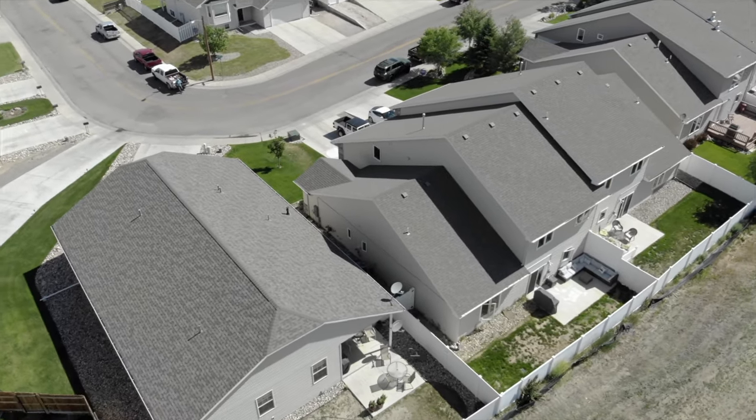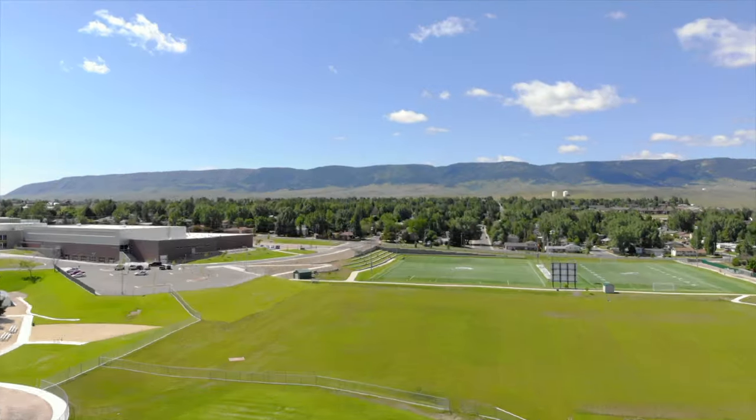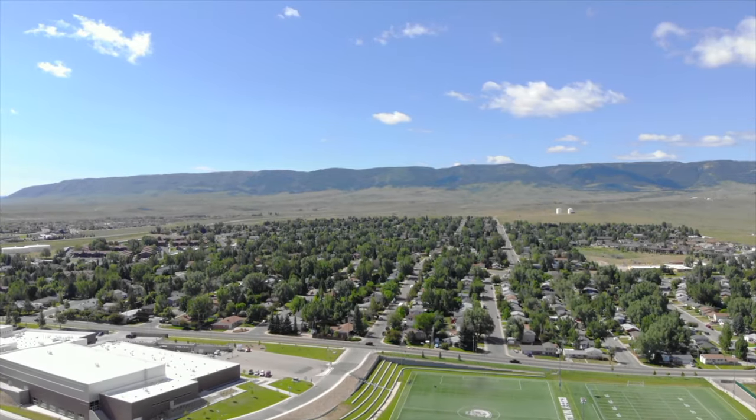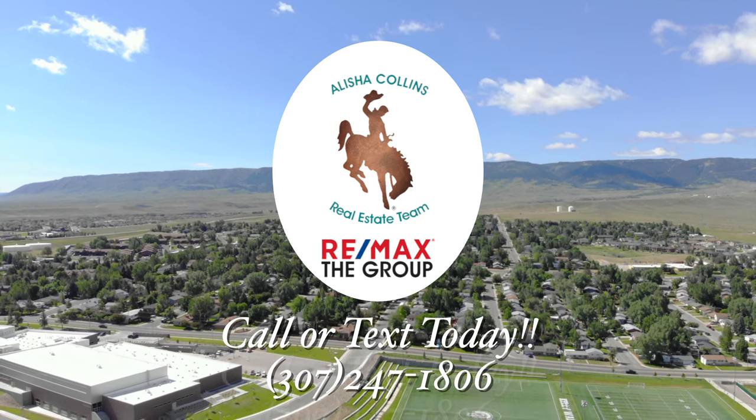And it's a great value. We'd love to show you this home — it has been taken care of so well. Please call or text us today. Remember, we want you to love where you live. Thank you.